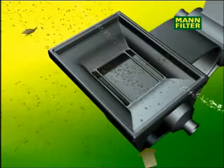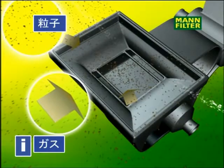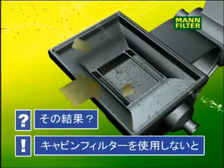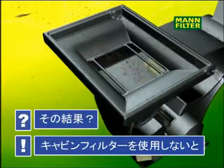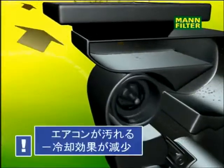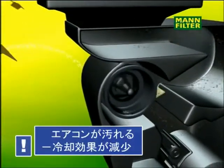Through the vehicle's ventilation system, particles and gases are sucked in. Without a cabin air filter, these gases and particles cannot be kept out. In vehicles with air conditioning, the cooling system becomes polluted, with the result that the performance of the system decreases.